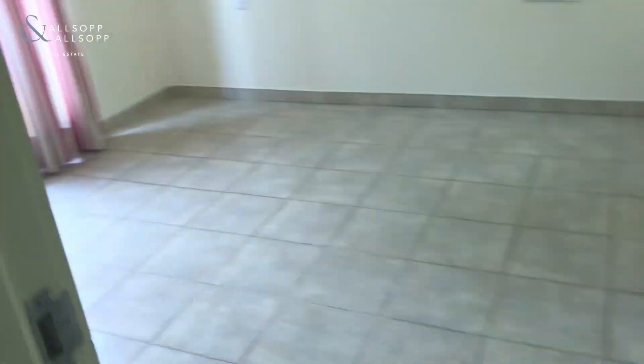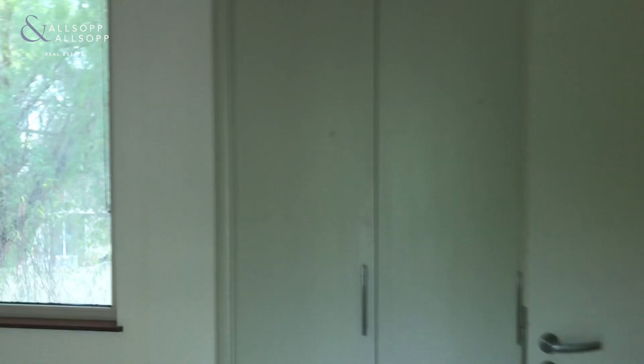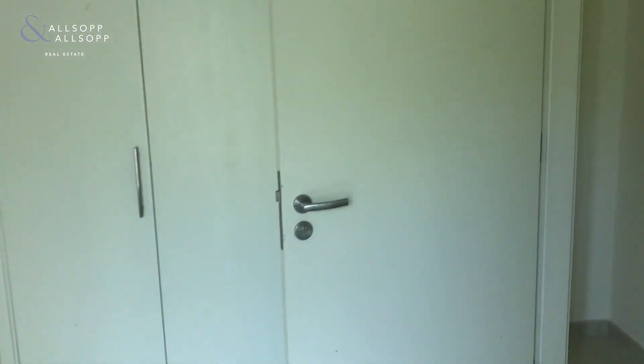Bedroom number two is a really good sized double bedroom. This one has an extra window so it's nice and bright, and again has fitted wardrobes just behind the door.